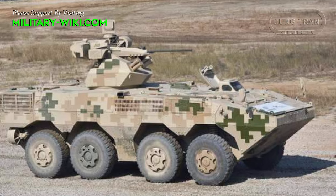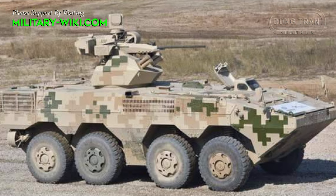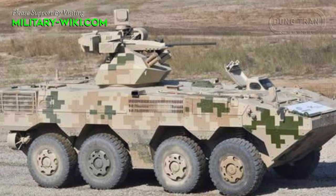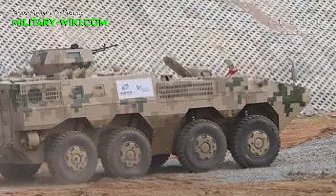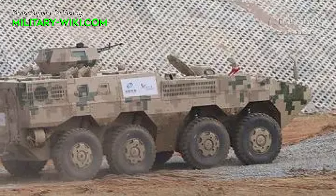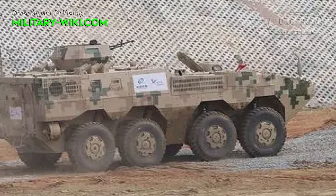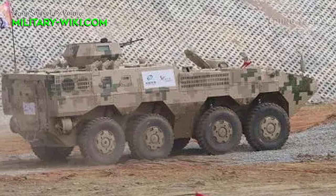In the basic configuration, the VN1 APC is equipped with the Deutz BF6M1015C diesel engine with 440 horsepower. The chassis has a 4x4 undercarriage with individual suspension of large diameter wheels. As part of the suspension, torsion bars and spring shock absorbers are used.